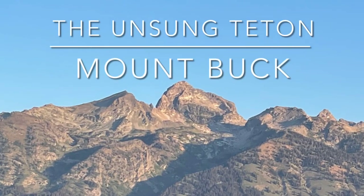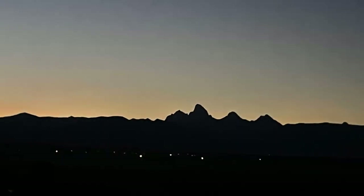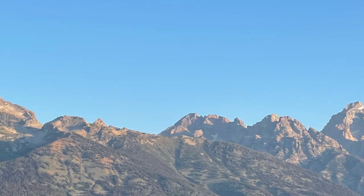Here's a quick video about stuff we learned climbing Mount Buck, one of the unsung peaks of the Tetons. Almost as high as the Middle, but more fun. It's just south of the Grand, the Middle, the South.